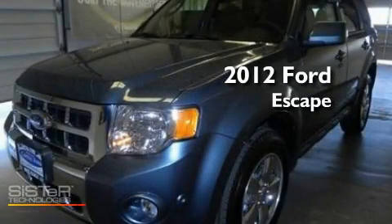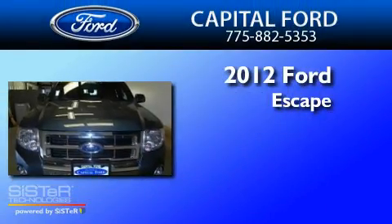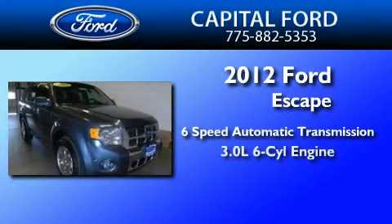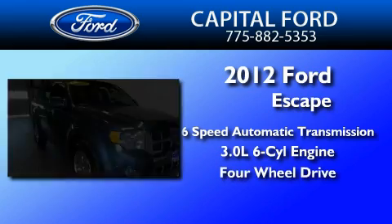This is a brand new 2012 Ford Escape. This crossover has a six-speed automatic transmission, a 3.0-liter V6, and the added capability of four-wheel drive.